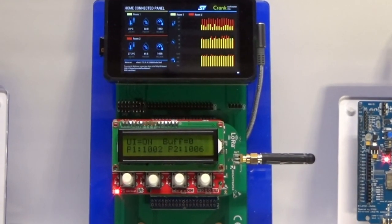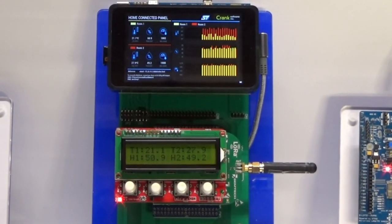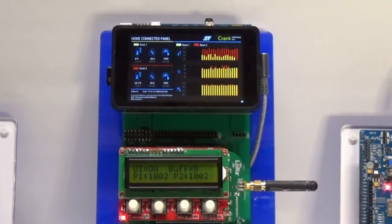It receives the information, displays it locally on the segment LCD, and sends it over the interprocessor communication channel to the Linux domain.